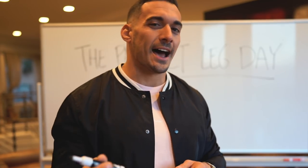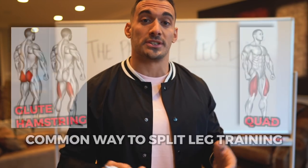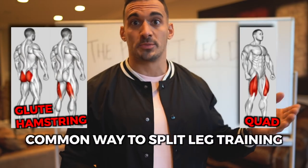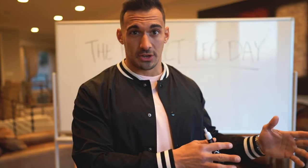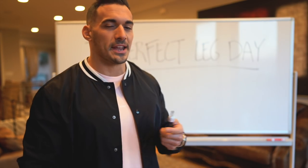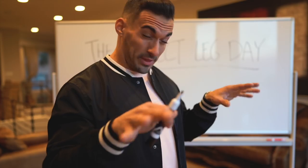Is this quad targeted? Is it glute targeted? Is it hamstring targeted? Just calves? What earns this workout the title of the perfect leg day? That's a pretty tall claim. Well, it's a well-rounded leg day — that's why I'm calling it that. A lot of individuals like to hit legs twice per week, splitting it into a quad dominant day and a glute-hamstring dominant day. I've been running the Build Man program, just took a deload, had some schedule changes, and I'm getting reacclimated — I haven't hit legs in the last week.